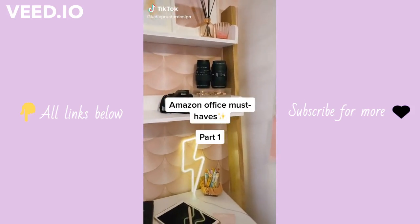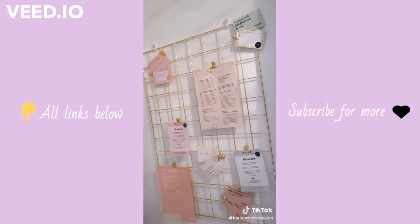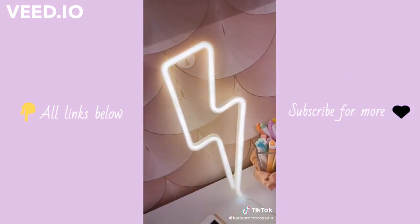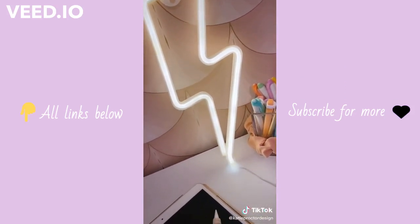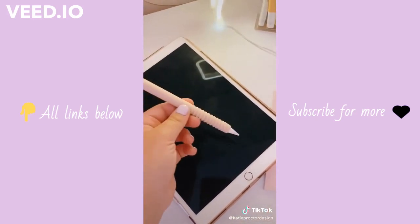Amazon office must-haves. This gold mesh wall hanging is super cute and allows me to hang up any business cards or branding. I love this neon light because it adds a super cute vibe to my office space. And finally, this apple pencil holder is super handy.